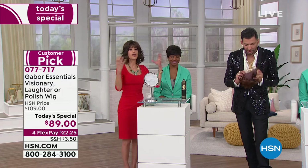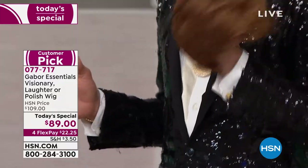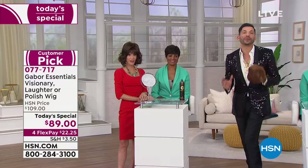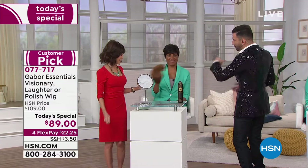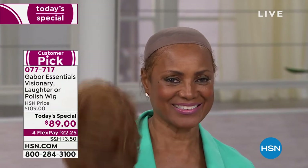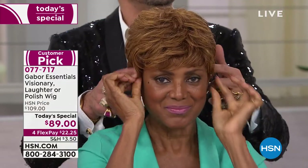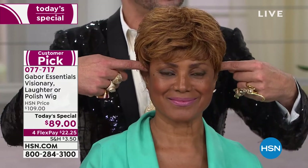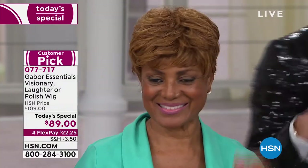If you have a small head or fine hair, adjust the tabs to go right to the middle. The inside is so comfortable and soft. If you've worn wigs that gave you a headache because they're so tight, that won't happen here. When you get your new Gabor wig home, take it out of the box, give it a little shake, and put it on. Hold it by the back where the tags are, hold the front, and pull it on.